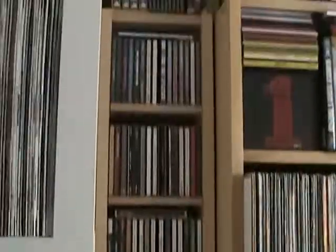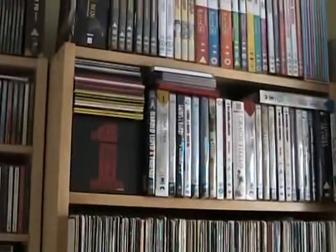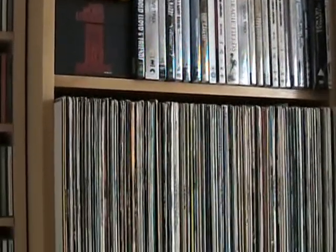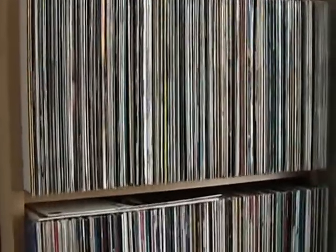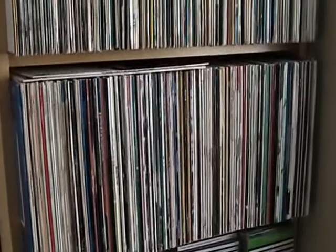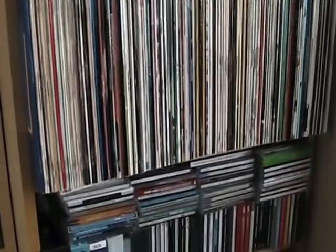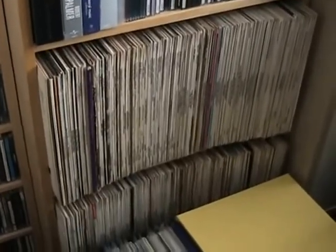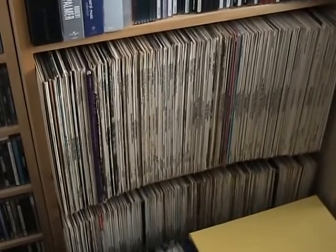Next to that I've got a unit of more CDs, again alphabetically, and then next to that I've got some DVDs on the top shelf, more LPs — these tend to be Country and Western, Glen Campbell, people like that. Next is another row of my original LPs from the 1970s, some CDs, and then going down we've got some more easy listening: Frank Sinatra, Dean Martin, Nat King Cole.